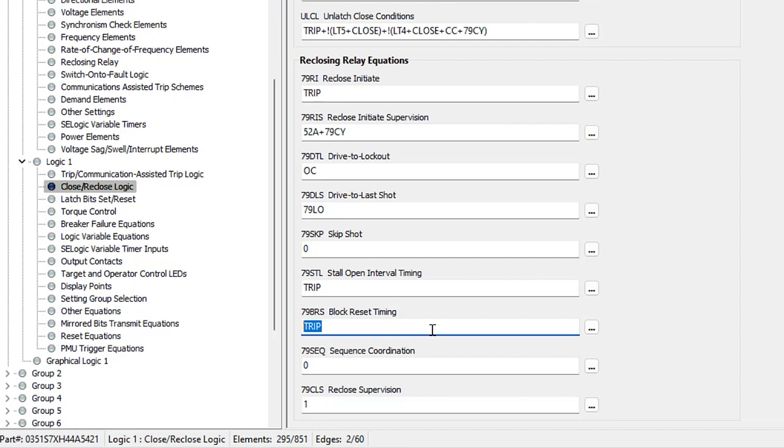We'll also leave the block reset timing at the default setting of TRIP. Next, we have sequence coordination — this equation is used for sequence coordination schemes with downstream reclosers. For this example, we'll assume there are no downstream reclosers, so we'll leave this at the default setting of zero.